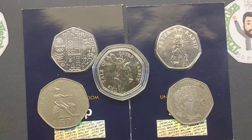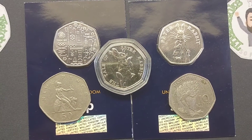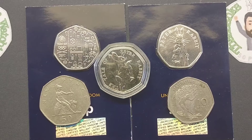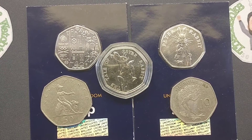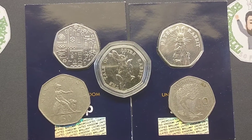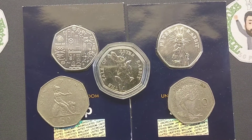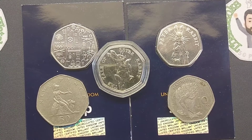Hopefully you can all get some coins into your collections. Thanks for watching, guys — we'll see you next time.